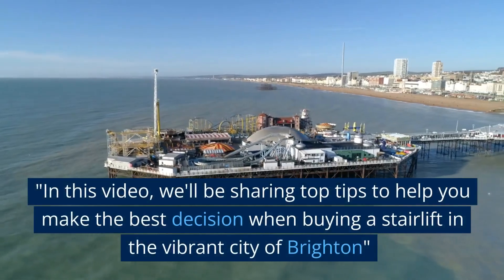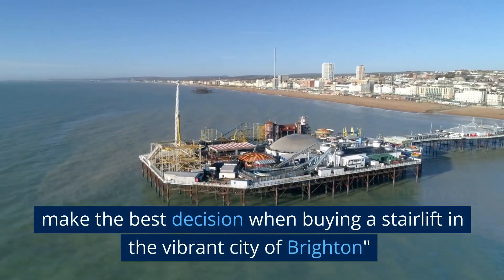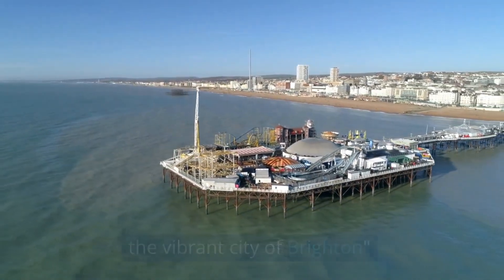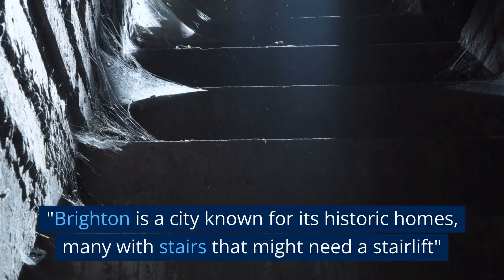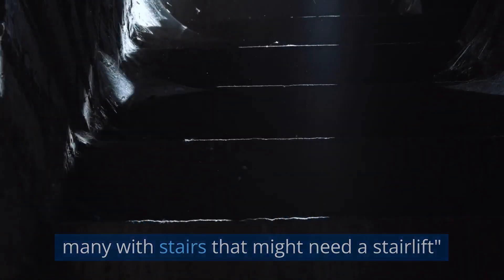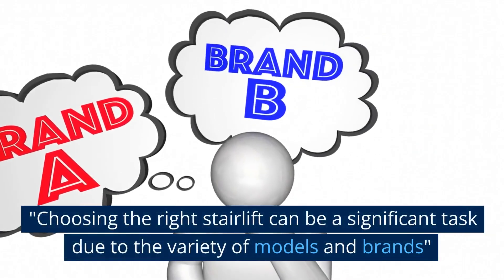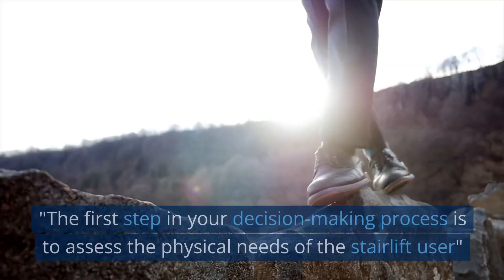In this video we'll be sharing top tips to help you make the best decision when buying a stairlift in the vibrant city of Brighton. Brighton is a city known for its historic homes, many with stairs that might need a stairlift. Choosing the right stairlift can be a significant task due to the variety of models and brands.